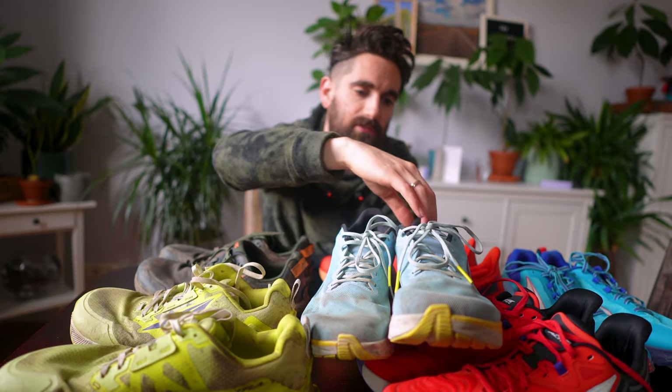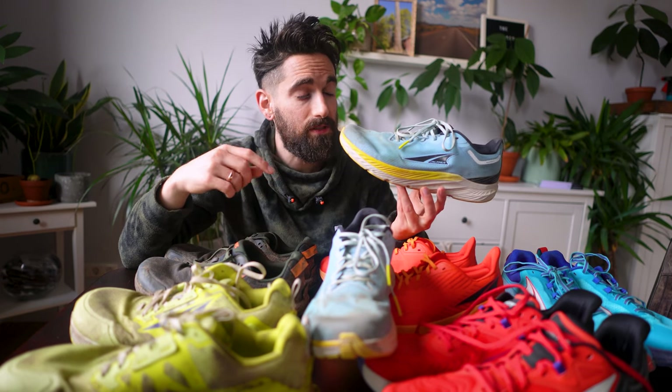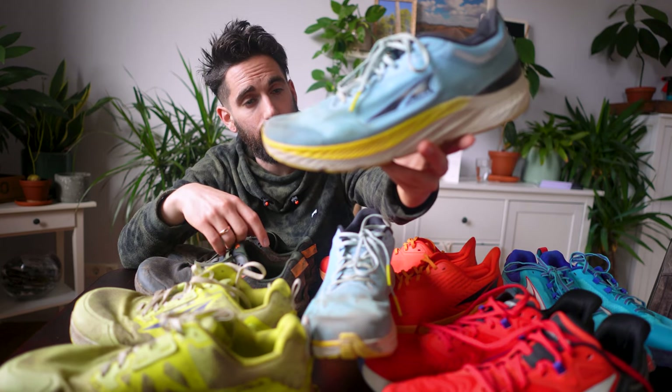Next would be the Rivera 3, also released early this year. I've done about 330 kilometers in them — way more than I expected. They were competing with my Torrent 6s, and when I felt those needed replacing I kind of just stuck with the Rivera. They were both 28 millimeters, which for me is a sweet spot. Definitely a nice daily trainer where you can pick up the pace or just have an easy long run. Altra didn't send me the Torrent 7 until a few weeks ago, so that's why I kept the Rivera — and they were definitely my favorite shoe of 2023.